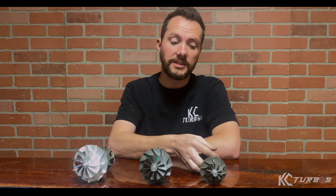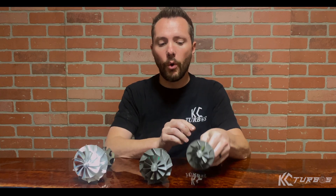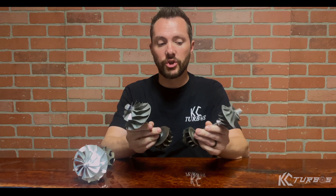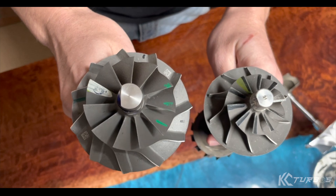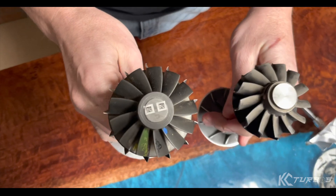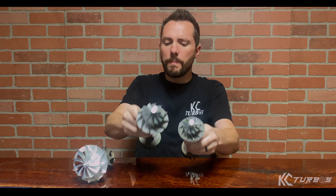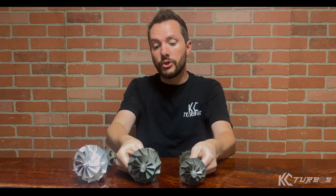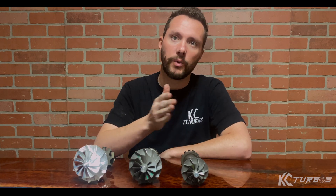The smallest by far is the 2011 to 2014. These turbos spooled incredibly fast but they ran out of power really quick on the top end. When Ford switched from the 2011-2014 to the 2015, you can see they got much bigger — they went bigger on both the turbine wheel and the compressor wheel. That added a lot of power. Ford only bumped up their power levels slightly, but in the tuning world you can gain probably 100 to 150 horsepower between these two.